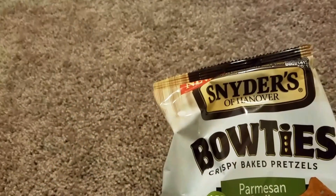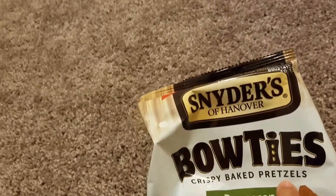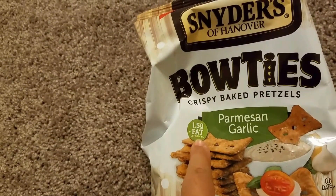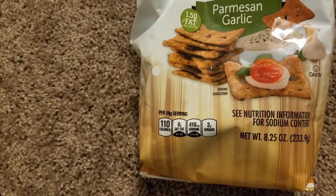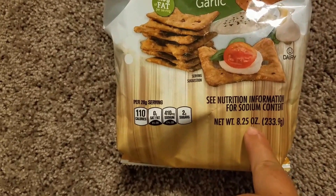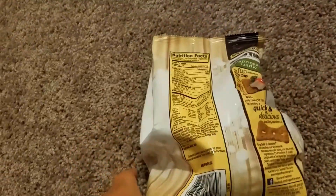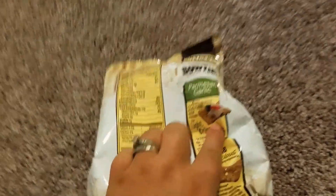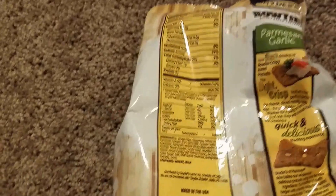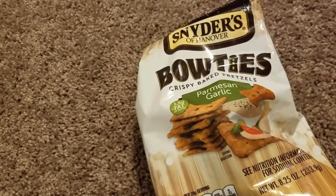The last item, which was new to my store, was Snyder's of Hanover bow ties — crispy baked pretzels in parmesan garlic flavor. They have 1.5 grams of fat per serving, 110 calories, 0 grams saturated fat, 410mg sodium, and 2 grams of sugar. The bag is 8.25 ounces, 233.9 grams, made in the USA. You can eat them with a dip or by themselves — for a dollar, what a great deal. Thank you for watching, please like, subscribe, and give it a thumbs up!